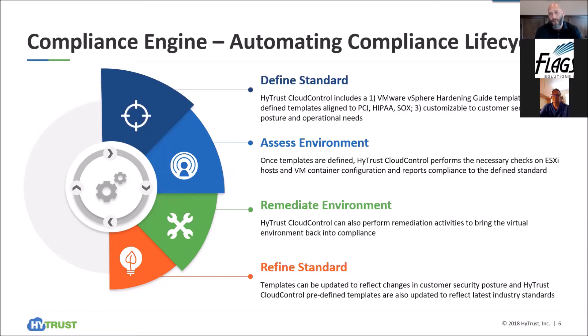It all starts with automating the compliance lifecycle via our compliance engine, and there are four main pieces. First is defining the standard. Defining the standard is — I already understand what the standard is — it could be PCI, HIPAA, SOX, NIST 853, or GDPR for international businesses. Out of the box we have a number of templates. Understanding what standards we're aligning to is the starting point.